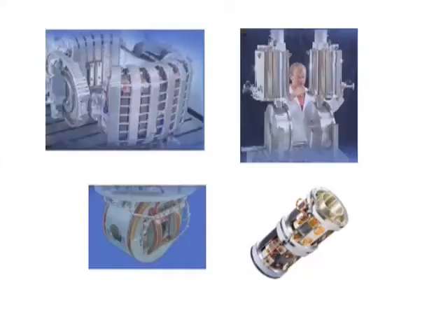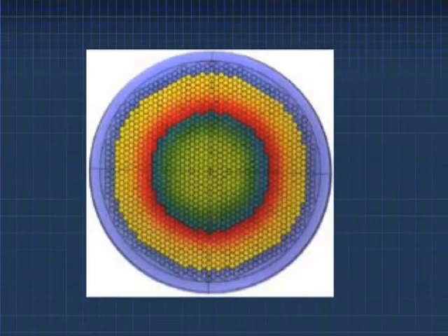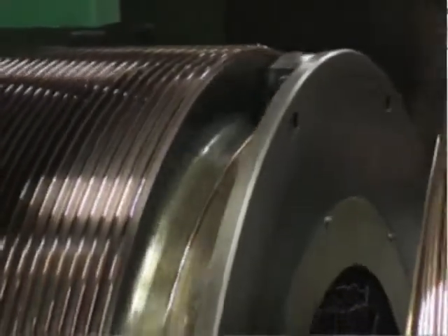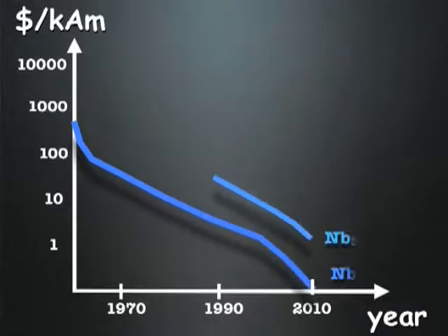We have designed and built a number of magnet systems using both high temperature and low temperature superconductors. Essentially there's only one decision to make between the two and that's cost. At the moment, high temperature superconductor is a relatively immature technology and it's very, very expensive.